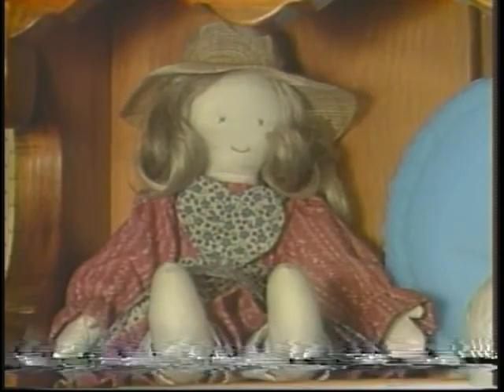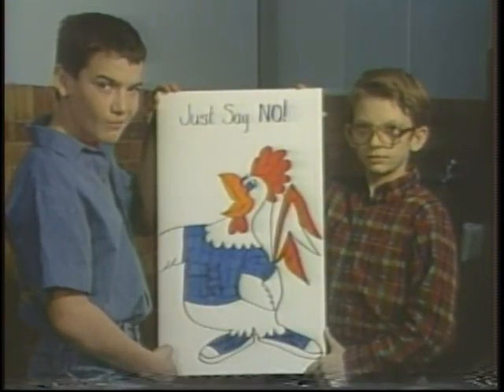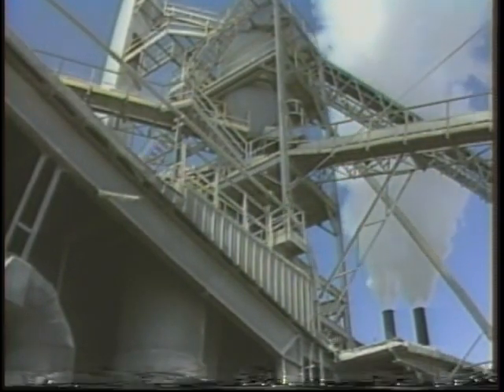This week on New Six, we'll visit a lady who's young at heart, we'll hear about a unique organization for students, and we'll learn about the important operations at Carey's National Lime and Stone Plant.